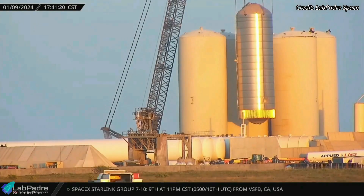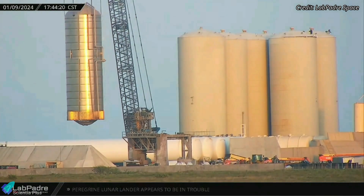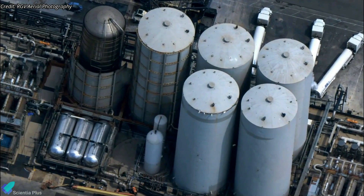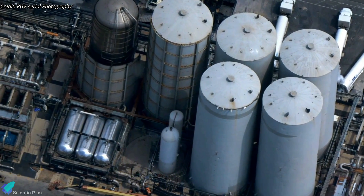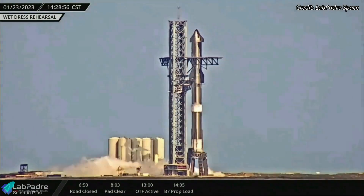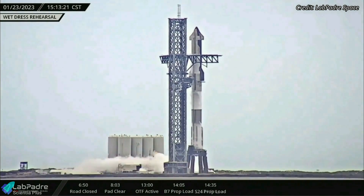Once the horizontal tanks are completely ready to support activities at the launch site, SpaceX can decommission the remaining vertical storage tanks at the tank farm. Once the vertical tanks are removed, SpaceX will have adequate space at the tank farm to install the newly delivered heat exchangers and small bullet tanks. The bullet tanks will store water in the future, while the heat exchangers, in conjunction with the new pumps, will enhance the speed of fuel loading into the launch vehicle.